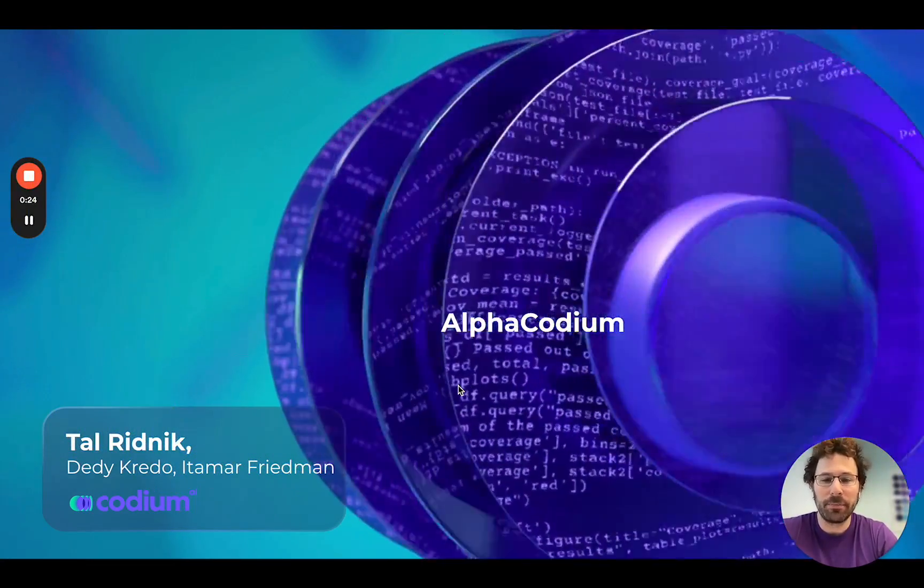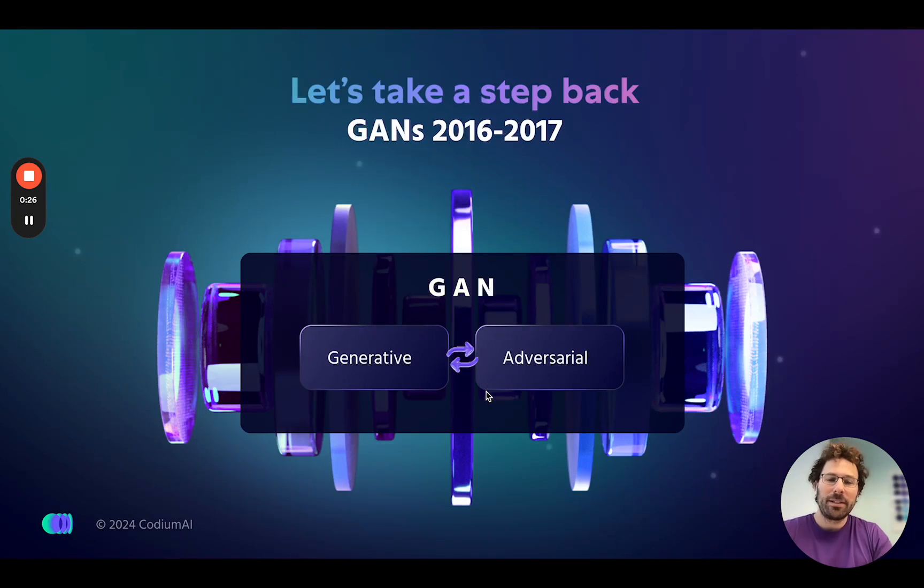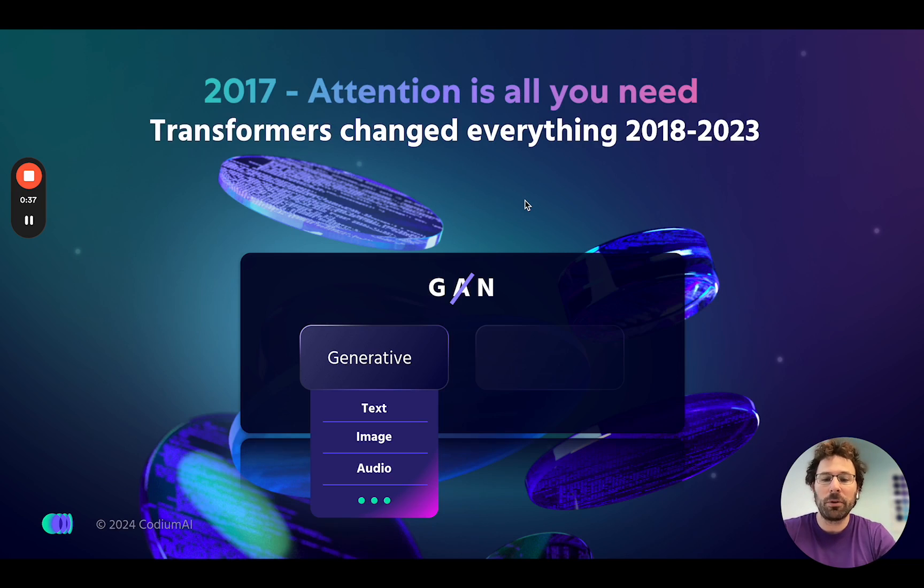Let's talk about our inspiration. Back in 2016, there was a GAN architecture — we loved it. There was a generative model and an adversarial model, and they worked together to help each other train better. But then the generative model became so good at generating text, images, and audio that we dropped the adversarial model.